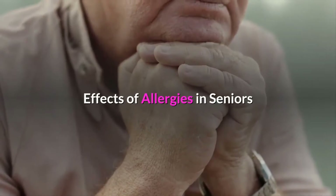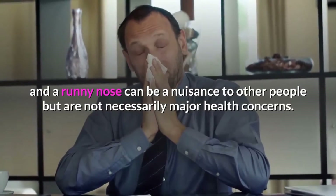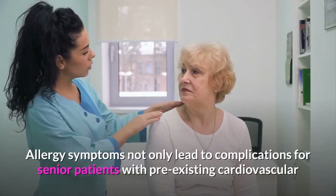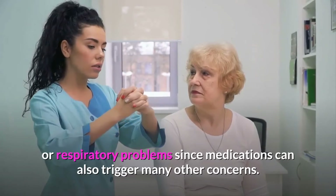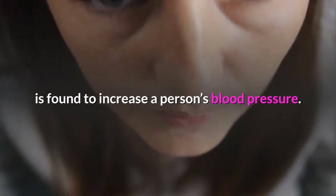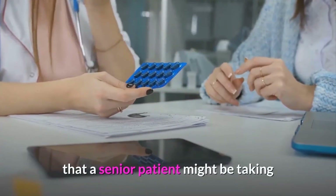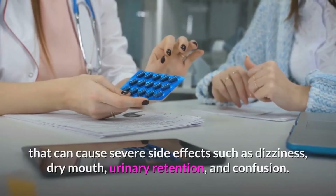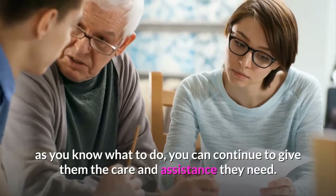Effects of allergies in seniors. Allergy symptoms such as watery and itchy eyes and a runny nose can be a nuisance to other people but are not necessarily major health concerns. However, for seniors, the same thing cannot be said. Allergy symptoms not only lead to complications for senior patients with pre-existing cardiovascular or respiratory problems — medications can also trigger many other concerns. For example, the common treatment medication for allergies, antihistamine, is found to increase a person's blood pressure. Aside from that, it might also have an interaction with other medications that a senior patient might be taking, causing severe side effects such as dizziness, dry mouth, urinary retention, and confusion. Caring for senior patients with allergies might be a bit tricky, but as long as you know what to do, you can continue to give them the care and assistance they need.